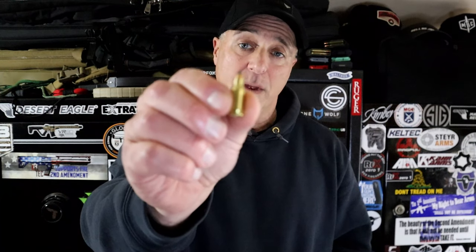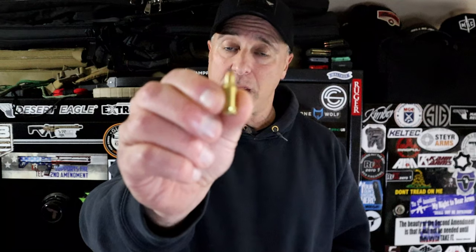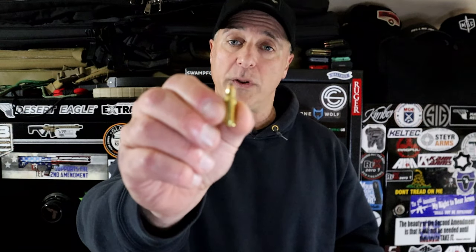.22 TCM. It's a bottleneck round with a 40-grain .22 bullet. It's fast, it's loud, it has a huge muzzle flash, it's a ton of fun, and zero recoil.